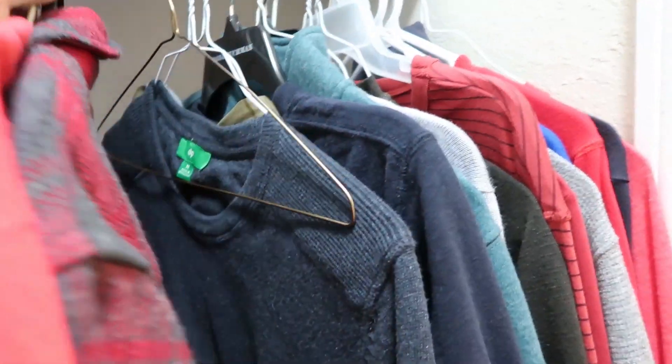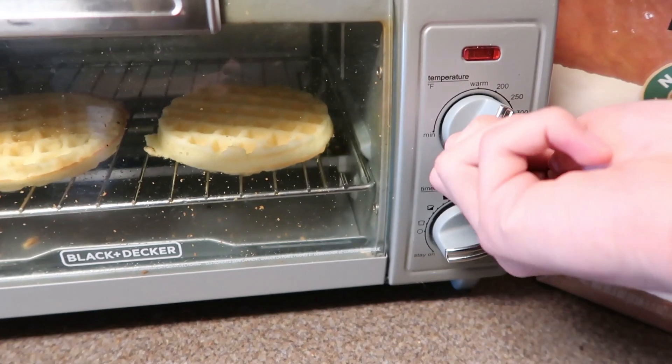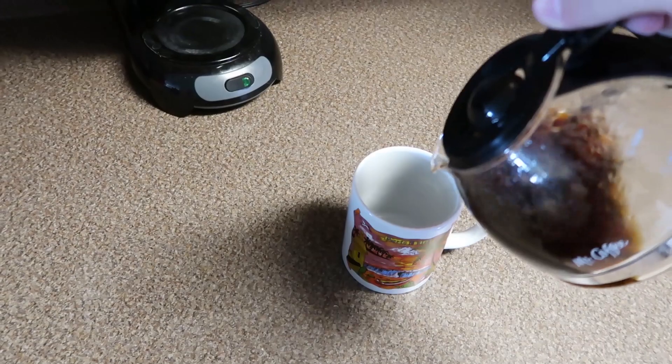After that, I pick out what I'm going to wear. Quick disclaimer: I have no sense of style — I just pick out whatever's warm and cozy. I put my Eggos in a little toaster oven so they can get nice and warm, and while I'm doing that, I'm going to serve myself a cup of coffee.